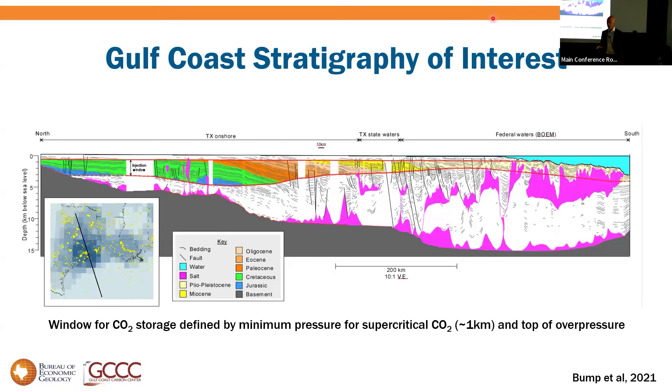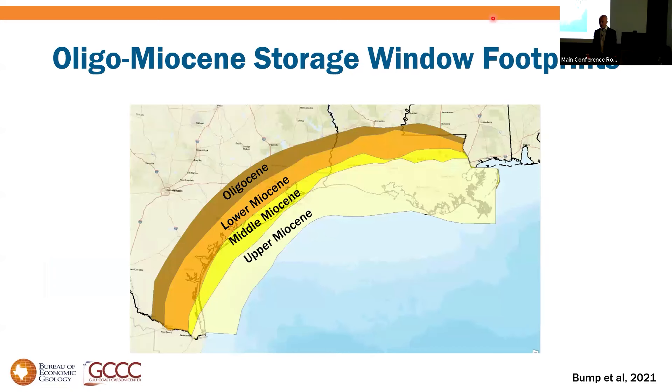The deepest parts of that window are about five kilometers depth, giving a solid four kilometers-plus of section to work with. Because we have a roughly tabular window intersecting with a dipping prograding margin, the stratigraphy of interest varies by geography. Up-dip we're focused on Jurassic and Cretaceous; down-dip, we're looking at Miocene, even Pliocene. In map view, this creates overlapping arcuate segments of differing stratigraphy.